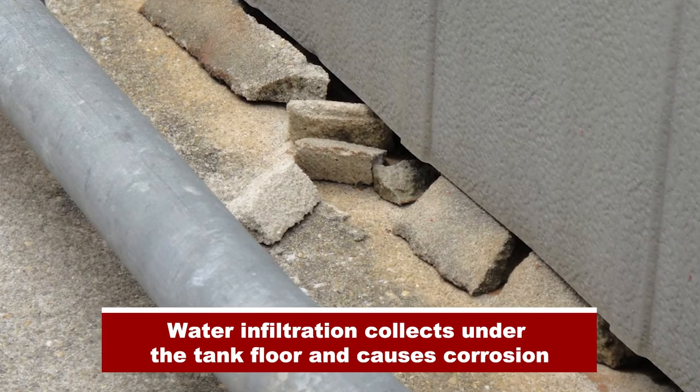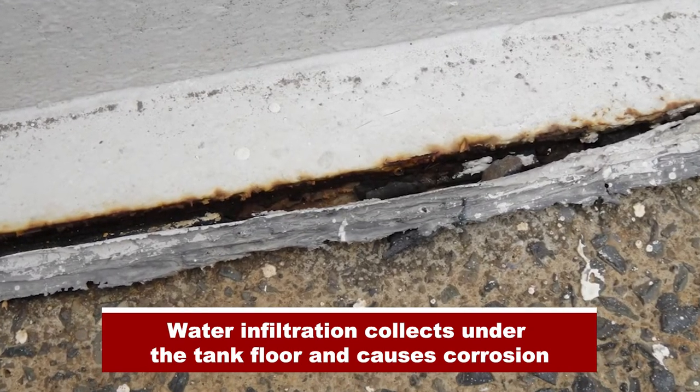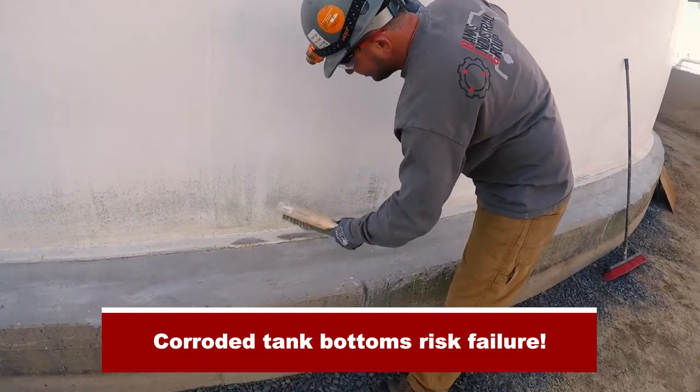Water infiltration collects under the tank floor and causes corrosion. Corroded tank bottoms risk failure.